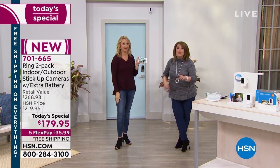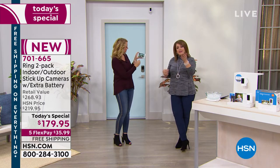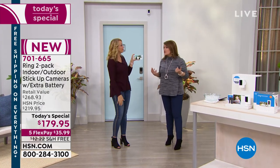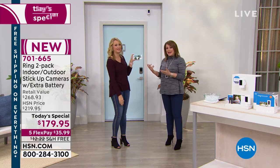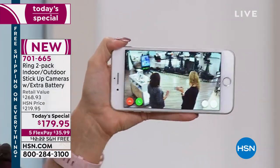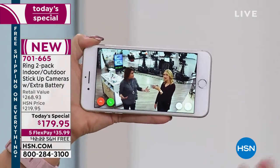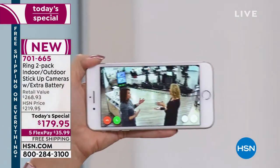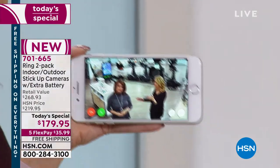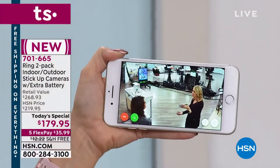For years I paid for one of those big security systems, but they have to break the window and open the door for those to go off. With Ring, it's before - the second they step on your property, now you know what's going on. It's even more proactive - the first step of defense: 'Hey, what are you doing here? I'm calling the police' well before they get in.